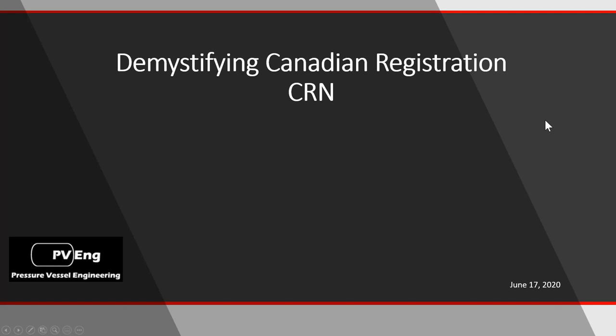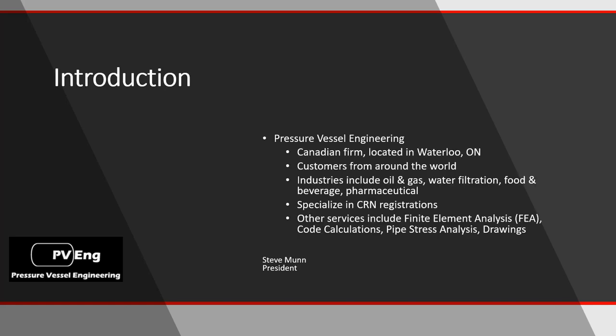We're here to talk about the Canadian Registration Number. One of the things I want those of you familiar with it to think about are some of the emotions you felt going through the CRN process — we've heard people talk anywhere from frustration to anger to fear. That's what our goal is, to make it a little bit less painful. Pressure Vessel Engineering is a Canadian firm located in Waterloo, Ontario. We specialize in CRN registrations, but we also help with finite element analysis, code calculations, pipe stress analysis, and drawings.